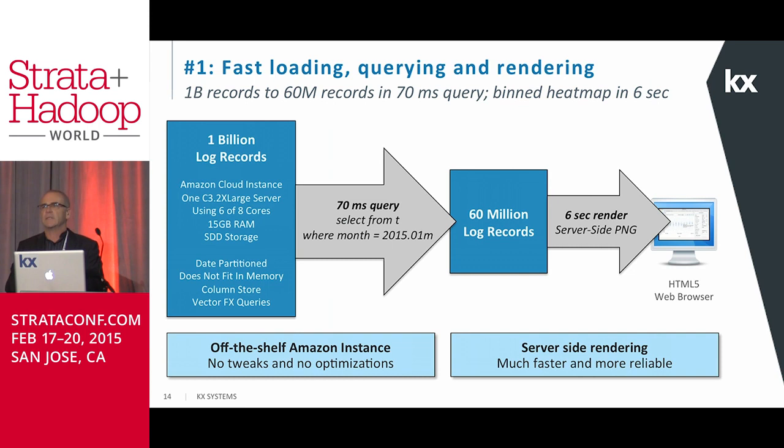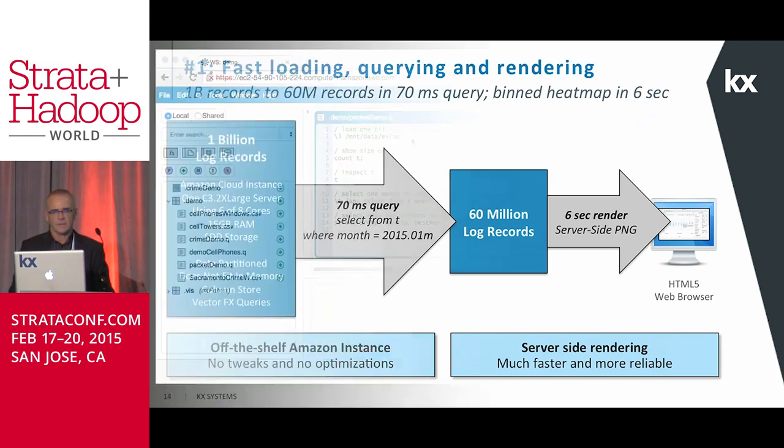So there's the query — it's a select from T where T is a table of a billion records, where month is January. We've got a billion records for a year and we're going to pull one month of data to get down to 60 million records. The data is date-partitioned and it's both on disk and in memory — we can pull it off disk and put it in memory whenever we want, all done by KDB+ under the hood. Then we're going to do a bit of rendering on that.